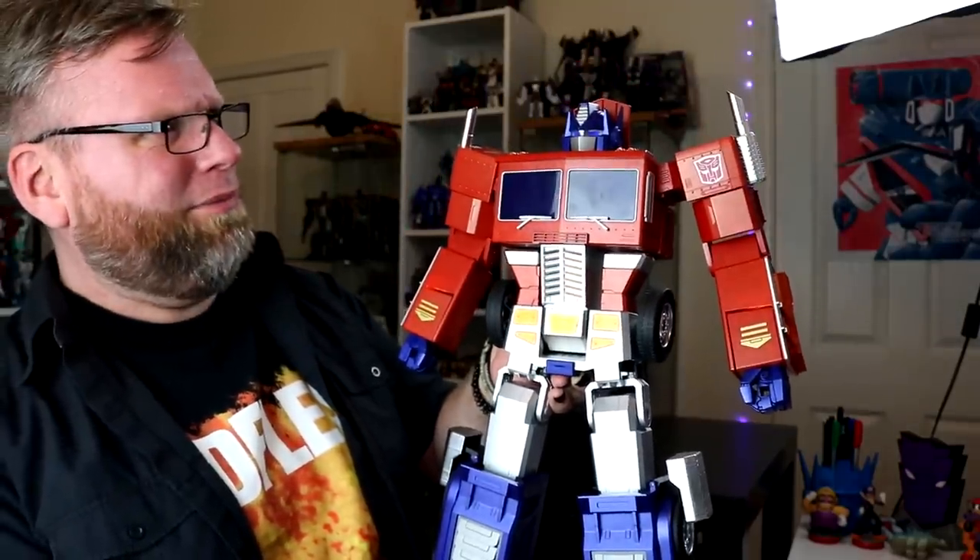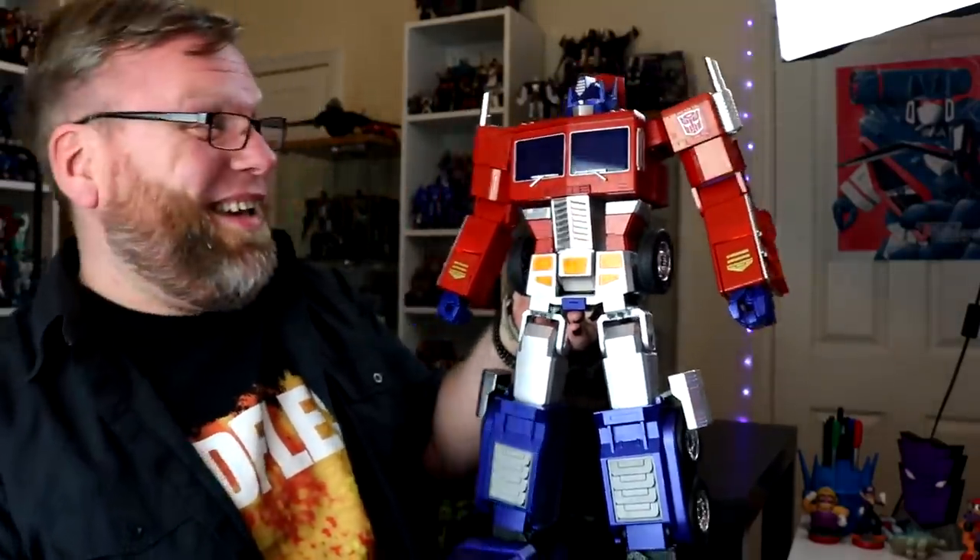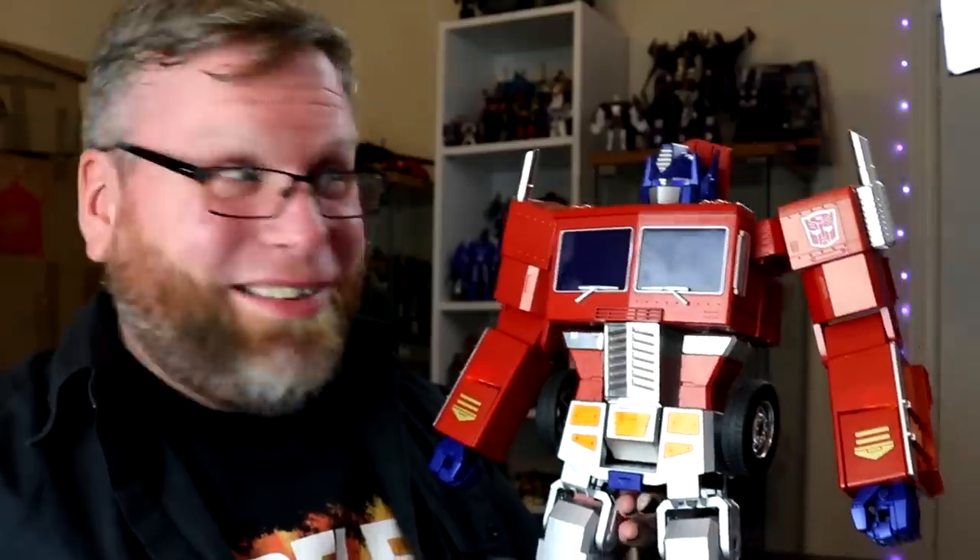Hooray! Today we secure the bag with Robosun flagship Optimus Prime! Greetings! Wow! I despise it!